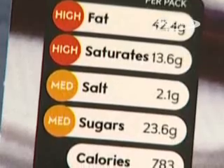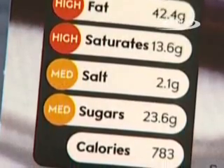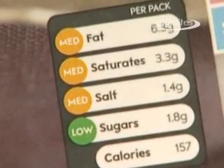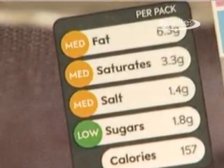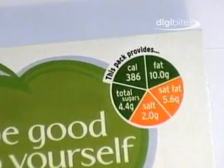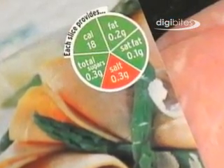If you see a red light you know the food is high in something we should try to cut down on. Amber means the food isn't high or low in the nutrient, so this is ok to eat most of the time. But you might want to go for green for that nutrient some of the time. A green light means the food is low in that nutrient.